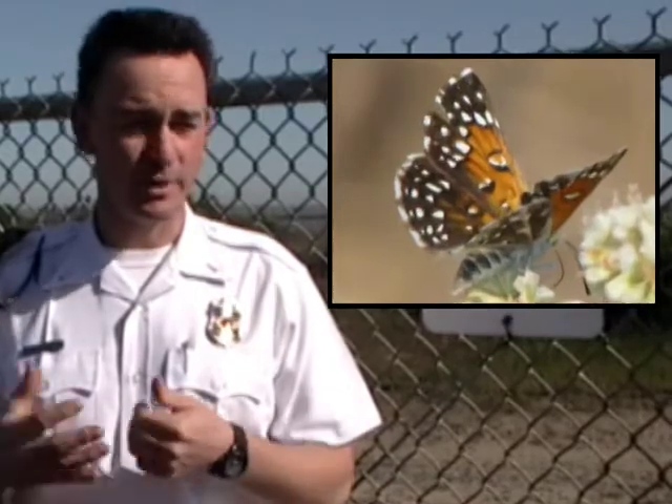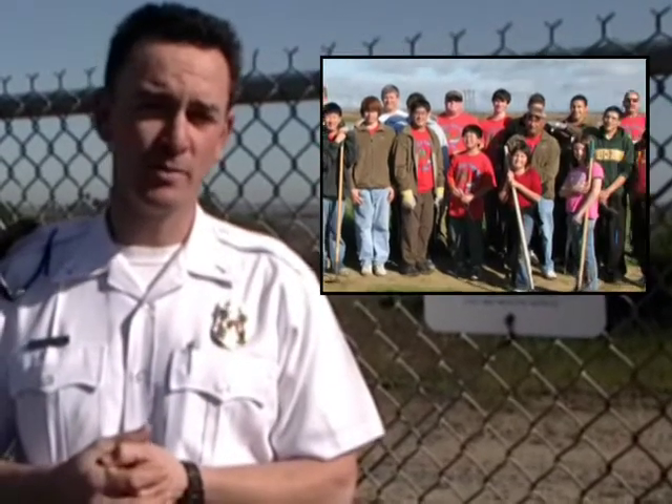Together we can work to preserve this habitat, to preserve this rare species of butterfly, and to enhance the community enjoyment of this part of the Antioch Dunes for the whole county.